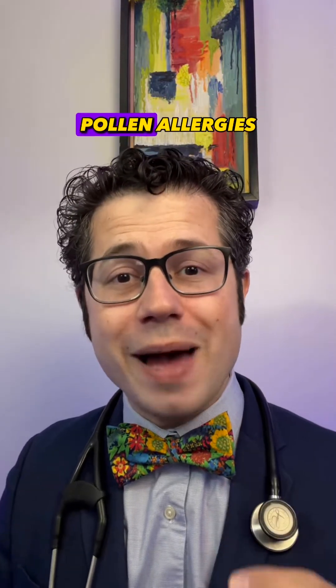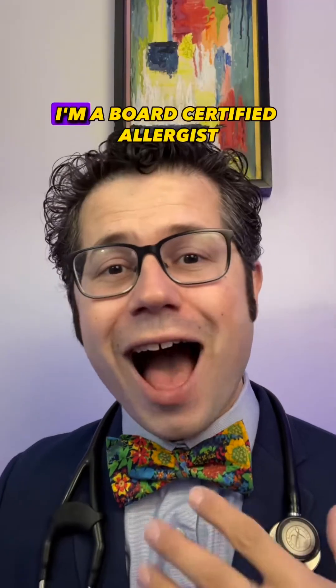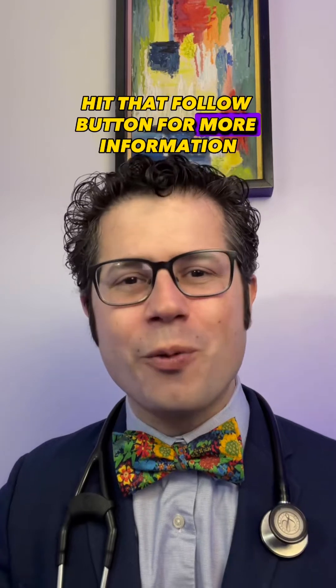Here is everything that you need to know about grass pollen allergies as we're going through the spring and summer seasons. I'm a board-certified allergist, and if you want to learn more about allergies, asthma, and immunology, hit that follow button for more information.